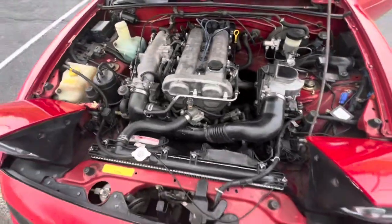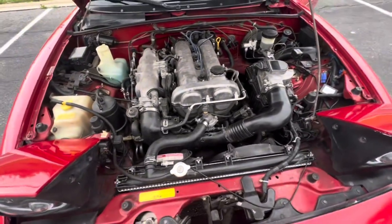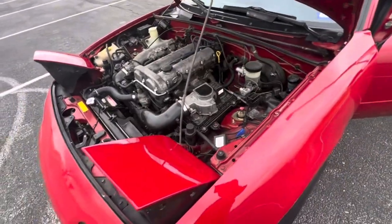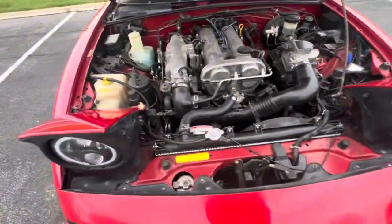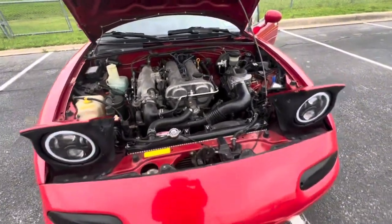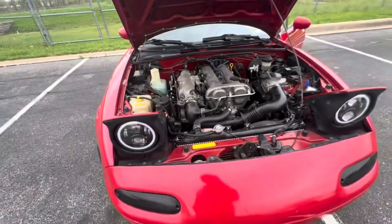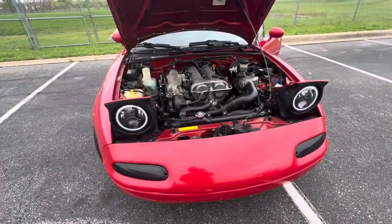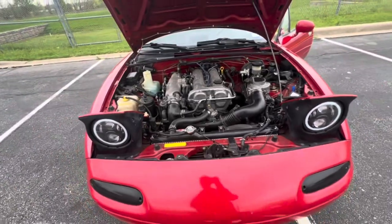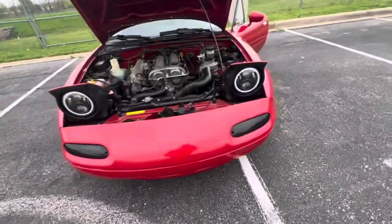Here's the engine bay right here — super clean. These are a 1.6 liter port injected four-cylinder engine. These came with the manual five-speed transmission. Stock, these cars would have about 116 horsepower and about 100 foot-pounds of torque. Honestly in this little car it feels quick just because it's super light — this was plenty of horsepower to feel like you're going semi-fast.